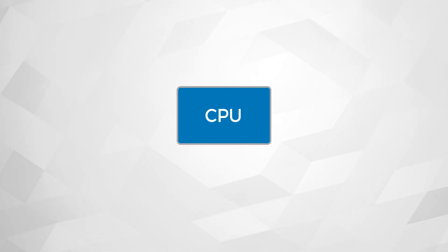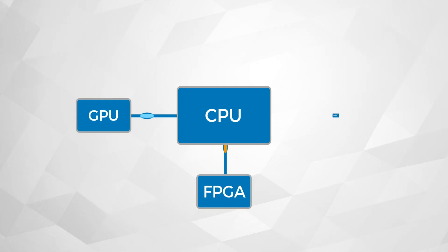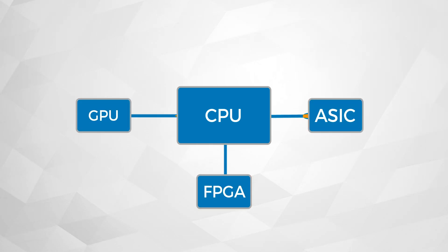For example, specialized engines such as FPGAs, GPUs, or application-specific accelerators are being introduced to complement general-purpose CPUs.